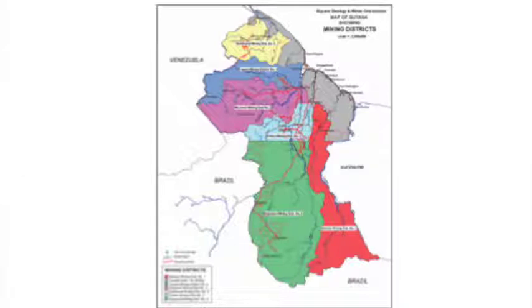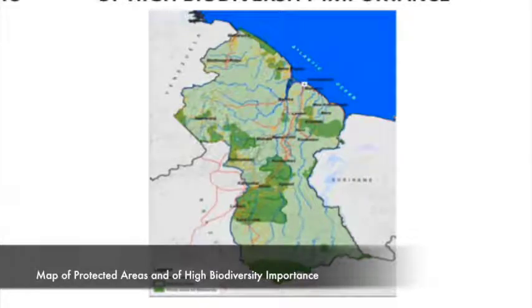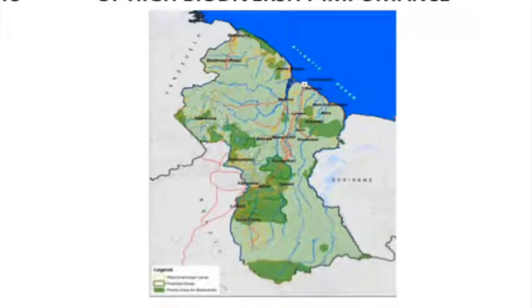Here I'm linking now with Brazil. Right here you have the protected areas: Shell Beach, Caichor, Iwakrama, Canuku Mountains, and the Waiwai owned conservation area. But these other green areas here are areas that have been determined by scientists to be areas of high biodiversity importance. So when developing infrastructure, one has to be cognizant of the impact of infrastructure on biodiversity and ecosystems.